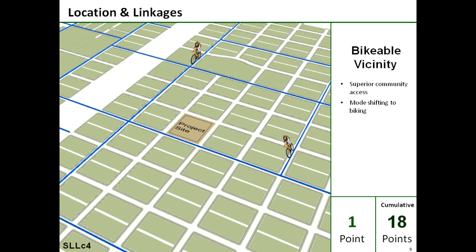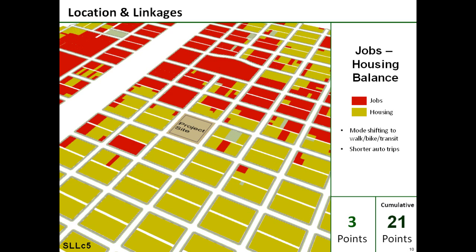The next credit addresses the area's bike-ability, with an established bike network surrounding the project site creating superior community access and more energy-saving mode shifting away from motor vehicles. The last location credit is jobs-housing balance, where the project's housing in close proximity to existing jobs makes multimodal travel even more feasible while also shortening auto trips. So we've scored a total of 21 points thus far and captured significant transportation, energy-saving, and emission reductions.